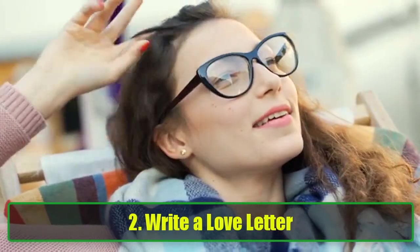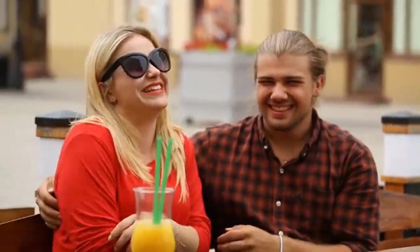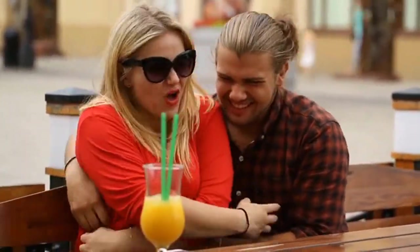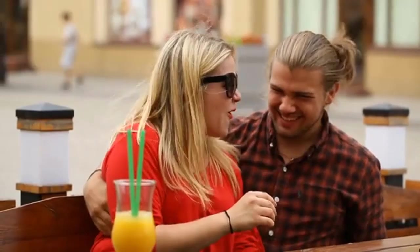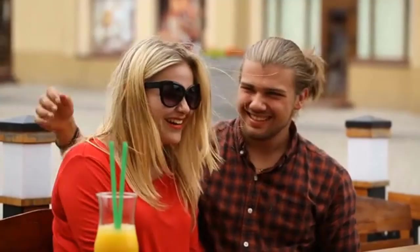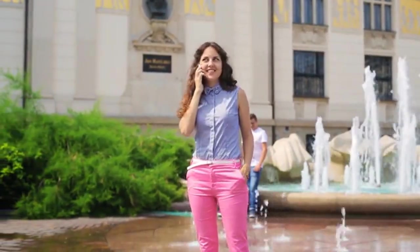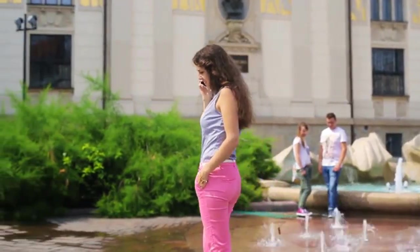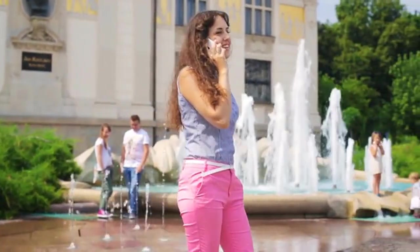2. Write a Love Letter. It's easy to get caught up in the speed of modern communication, but nothing expresses your feelings like a handwritten love letter. In today's digital world, a heartfelt, handwritten note can be incredibly meaningful. Take the time to sit down, reflect on your relationship, and write her a letter about why you love her, your favorite memories together, and your hopes for the future. You don't have to be Shakespeare — it's the sincerity of your words that will make all the difference. You could even add creativity, like writing her a poem or finding scented paper to make it even more special.